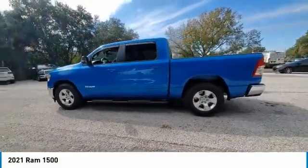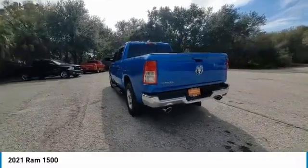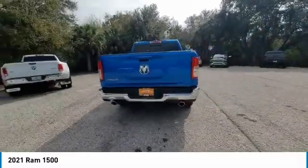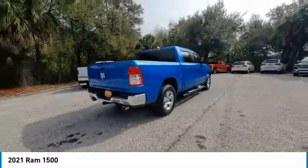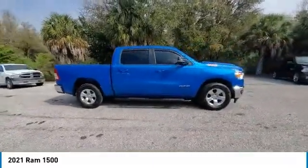Come test drive the 2021 Ram 1500. The Ram 1500 went against the Chevrolet Silverado, Ford F-150, and Toyota Tundra, which are all excellent trucks in their own right. The Ram took home the prize for its well-rounded strengths.